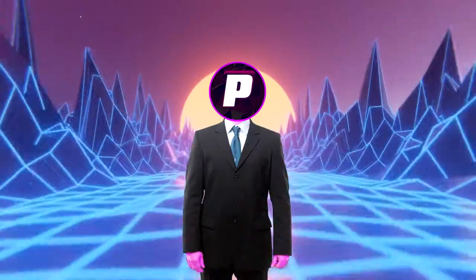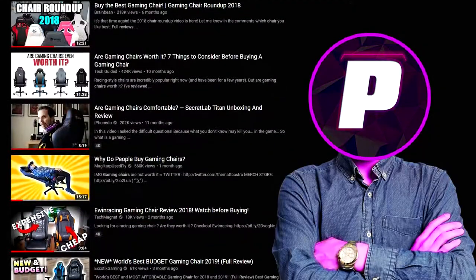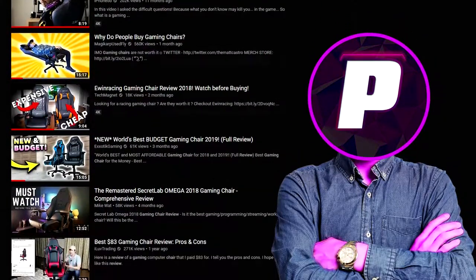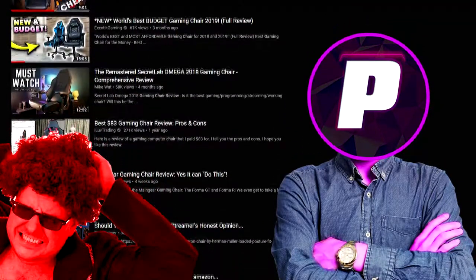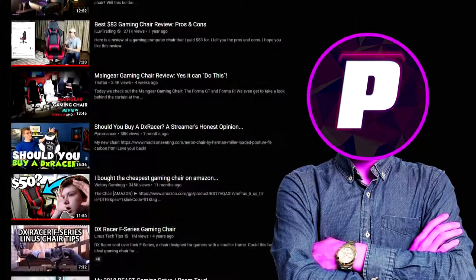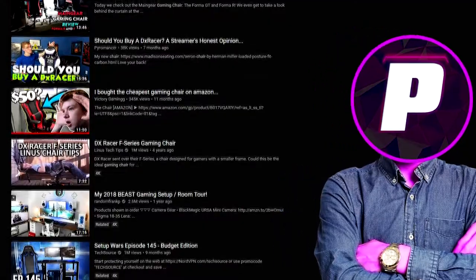But before I reveal the chair, let's talk more about why gaming chairs may be a rip off. One of the biggest issues is that almost every review you see on YouTube are sponsored videos, so of course people are going to say they love them. And before you say, aren't you just doing the same thing — I actually bought this chair myself and this is not a sponsored video in any way, so this is an actual genuine review.